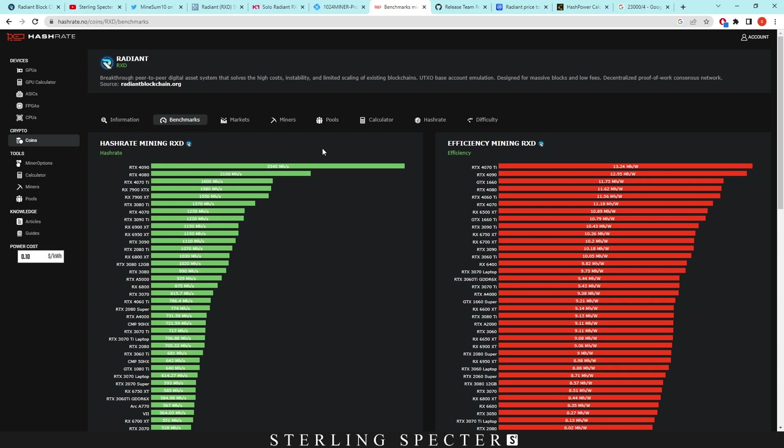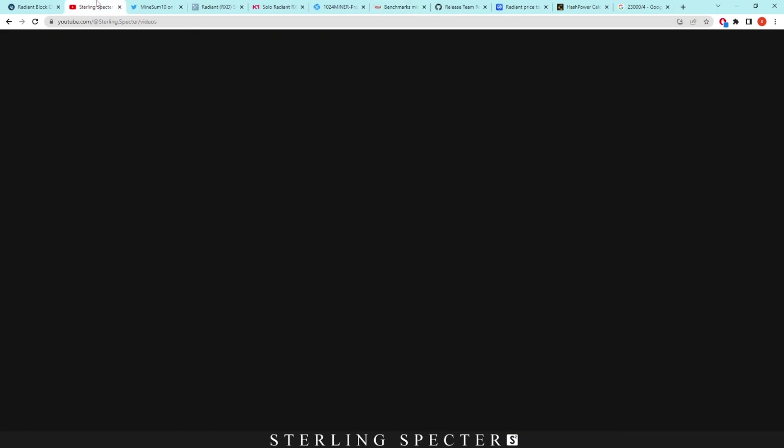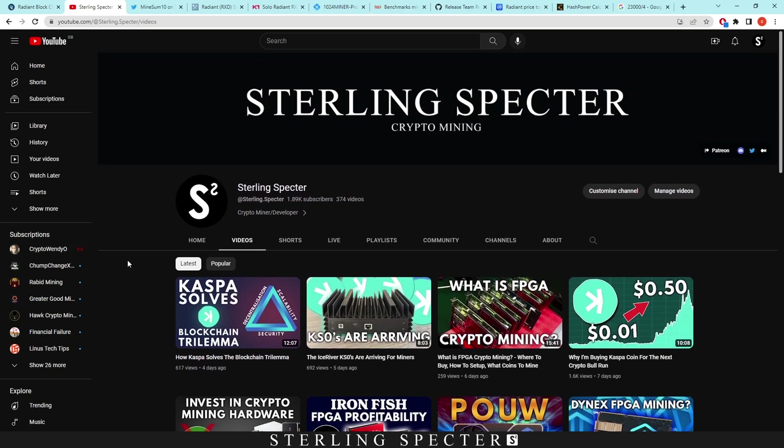Power draw might be slightly lower — maybe 200 watts or 160 watts — depending on what FPGAs there are, because there are loads out there you can get. The most popular ones right now are the Forest Kitten, the TH53s which are good for Casper coin, the C1100s, and the CVP13s which are very powerful. So there's a range of FPGAs out there which you can buy.